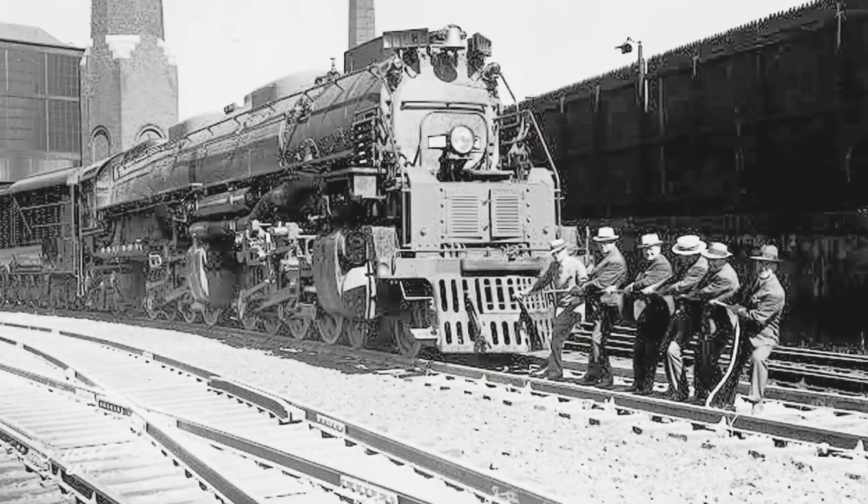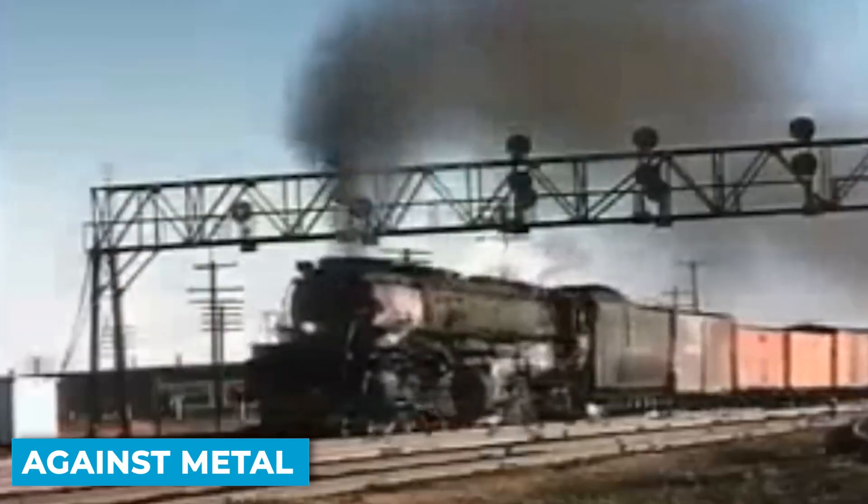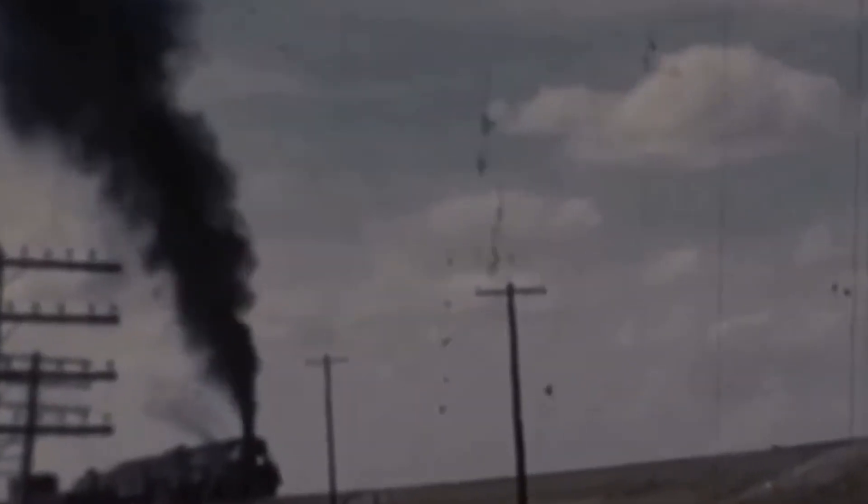The tracks were screaming. Not the whistle, not the brakes. The tracks themselves. Metal grinding against metal. Rails bending under impossible weight. And somewhere in the engineer's cab, instruments spiking into zones they were never meant to reach.